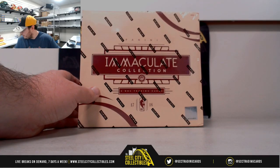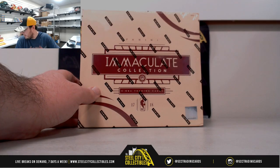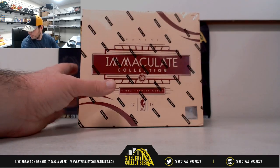Alright guys, next break here is for Matthew. We have a 2017-18 Panini Immaculate Basketball. Good luck, Matthew.